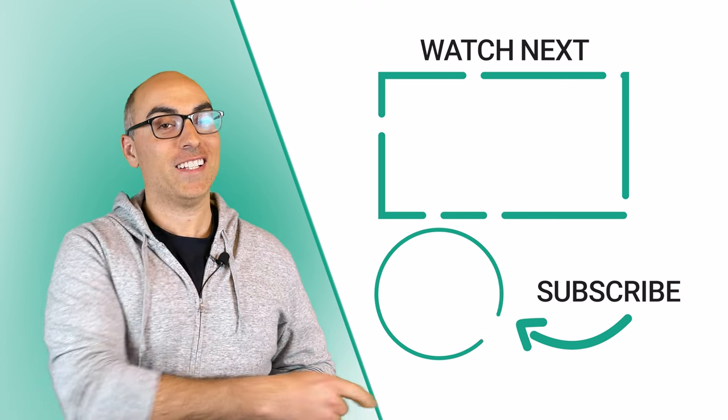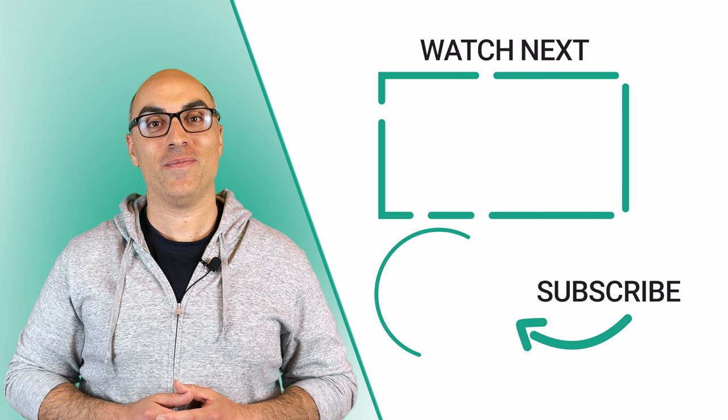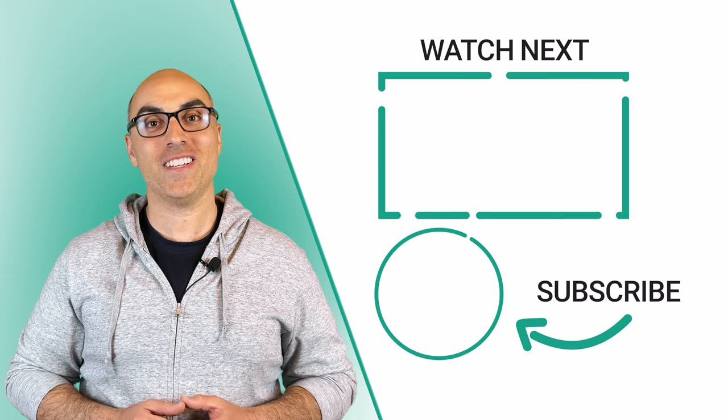Don't forget to click the logo to subscribe to the channel. Thanks for watching — we'll see you in the next video.